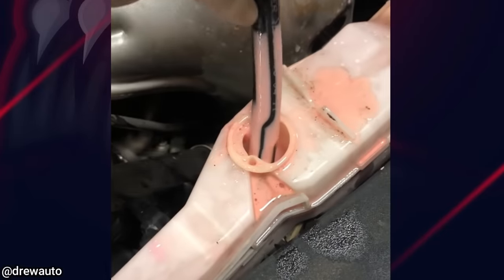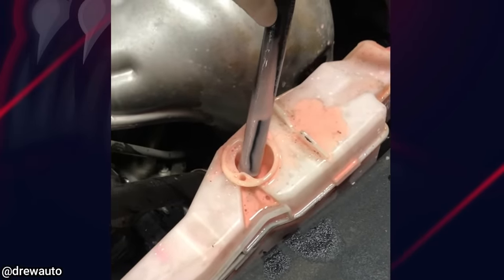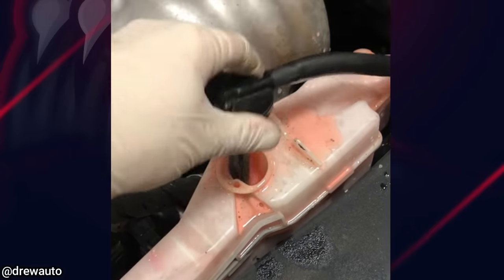The mechanic was wondering why the coolant looked like a strawberry milkshake. He was later informed that the owner ended up putting 1 liter of transmission fluid in the reservoir.